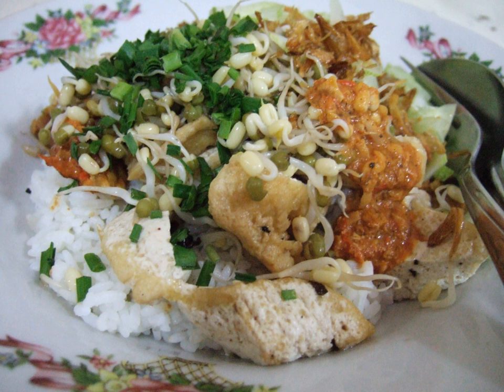Kerupuk smeared with ketchup is a popular appetizer. This food is usually served with 5 or 10 satay in another dish.